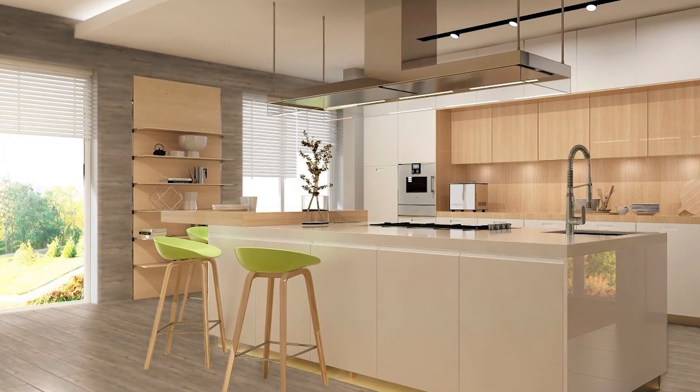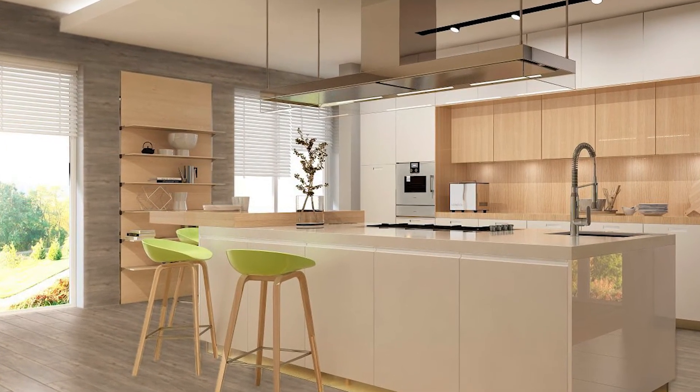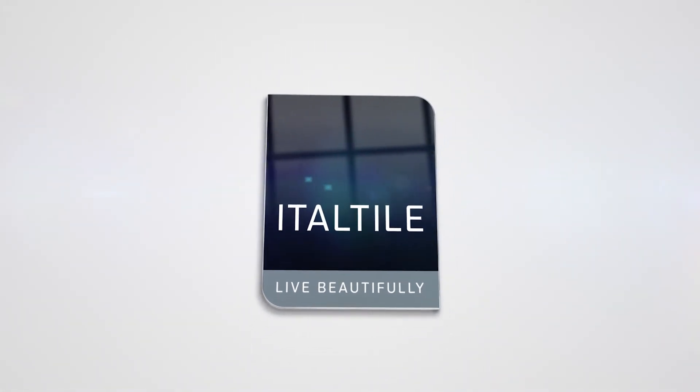An eco-friendly, maintenance-free option to wood flooring, Merryland adds true sincerity to the timber style trend.